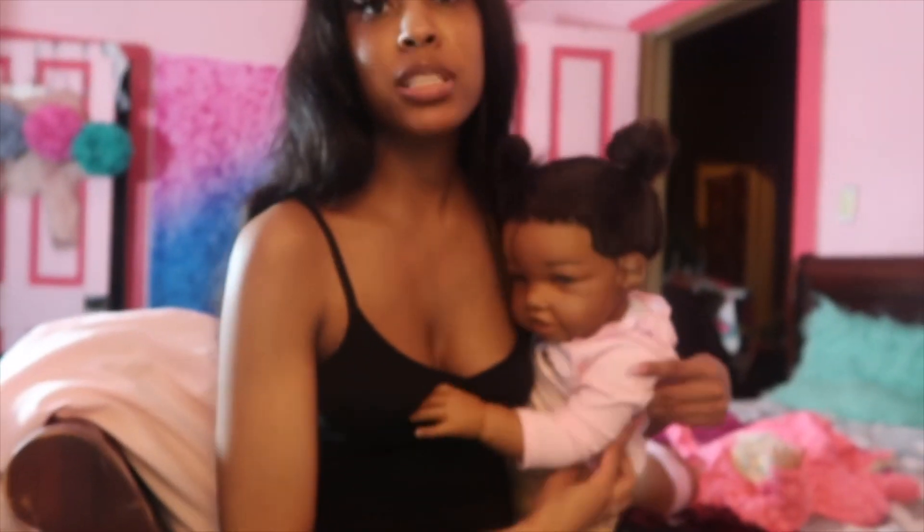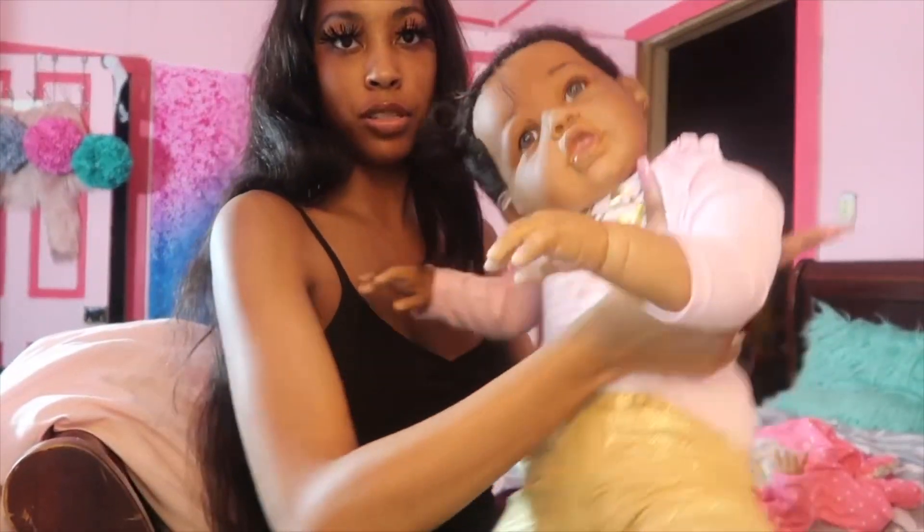Hi you guys, this is your reborn mommy, and today I am going to be doing a video on telling you guys how to prepare for your first reborn doll. I know a lot of y'all is getting y'all's first reborn doll and y'all been wanting me to make this video.